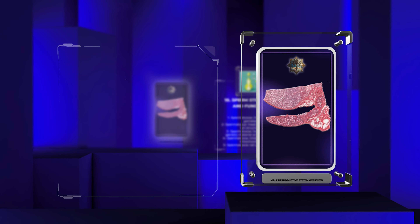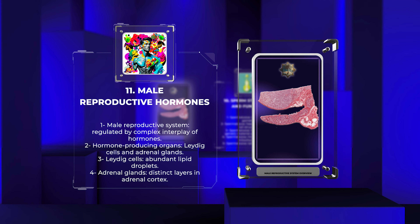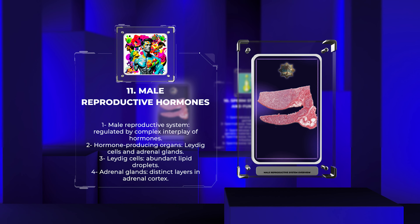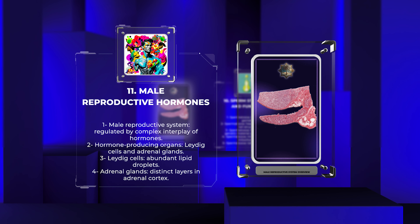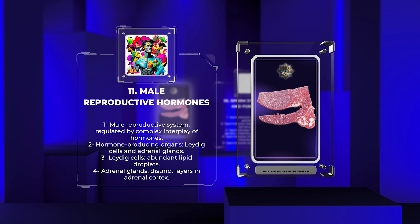The male reproductive system is regulated by a complex interplay of hormones. Histologically, the organs responsible for the production of hormones such as testosterone include the Leydig cells in the testes and the adrenal glands. These endocrine tissues exhibit characteristic features, such as abundant lipid droplets in Leydig cells and distinct layers in the adrenal cortex. Understanding the histology of these hormone-producing structures is vital for comprehending the hormone-mediated regulation of male reproduction.